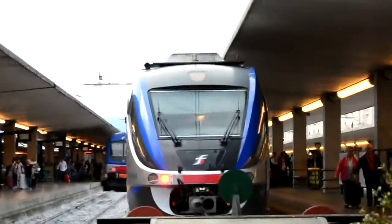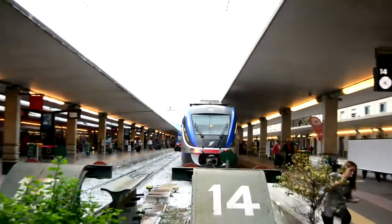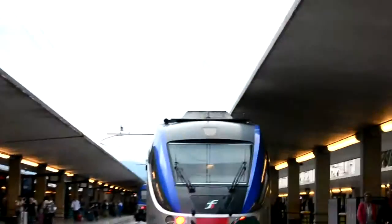Hey guys, it's City City Transport Blogs here. I am here in Florence — City City Transport Blogs International.